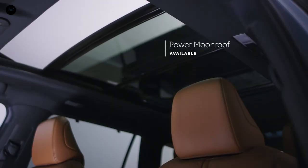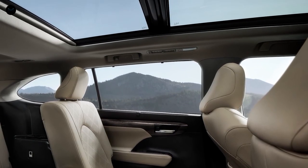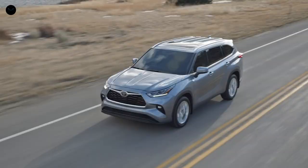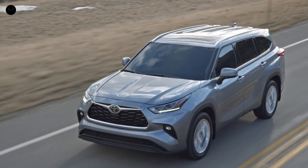Highlander's exterior also sports an available moonroof or, in the case of the Platinum grade, a power panoramic view moonroof. And speaking of the roof, all 2022 grades are now available with silver-trimmed roof rails, a feature that was previously only offered on Limited and Platinum models.